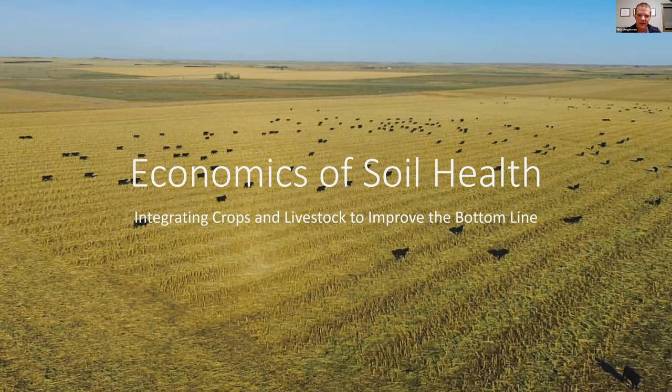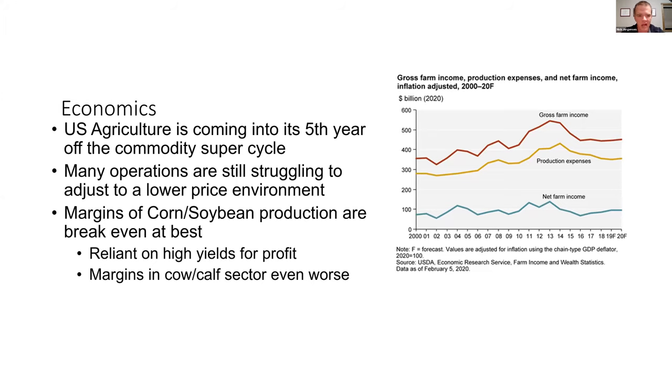I say bottom line because that's how we're measuring it, but the initial goal is not just to be financially better off — it's to improve the health of the soil and the animal. What we found is you can do that and improve your bottom line at the same time. Let's talk about economics for a second. This slide goes into how we're in a tough time in agriculture. We came off what we call the ag super cycle in 2013, and since then things haven't been quite as rosy.